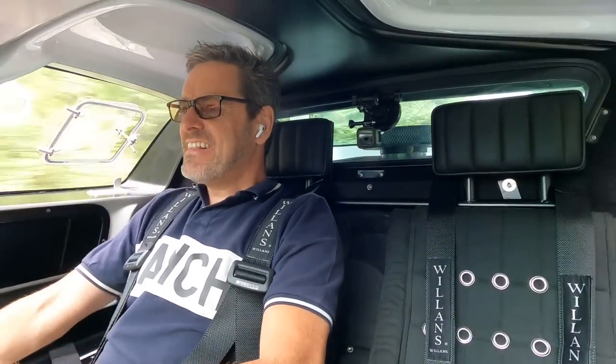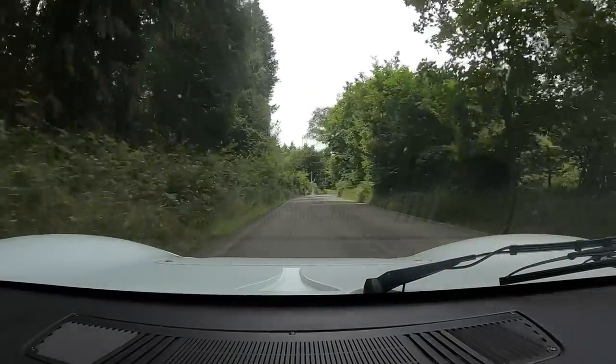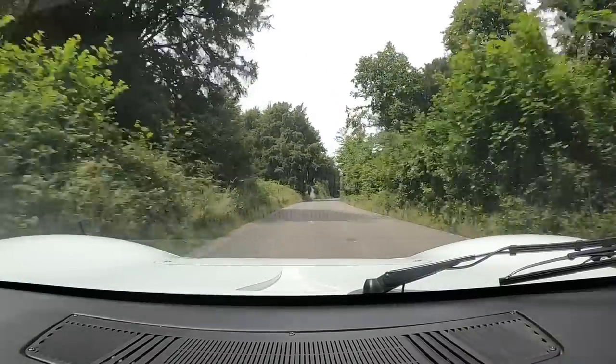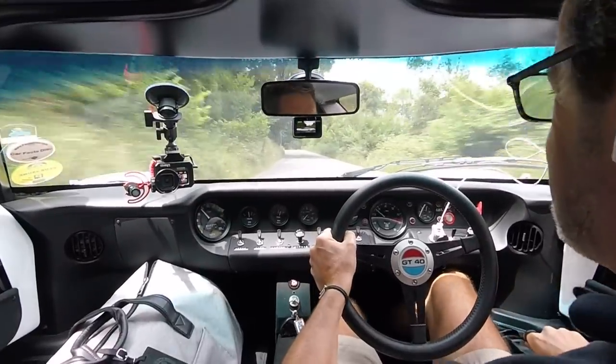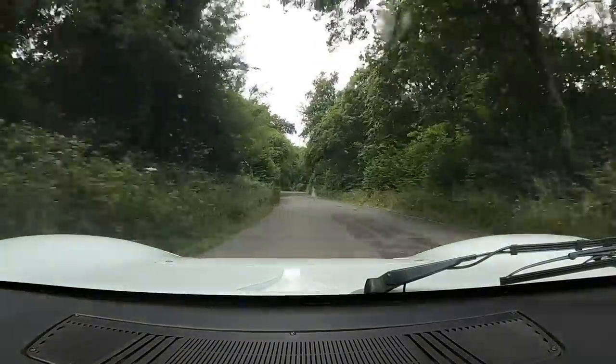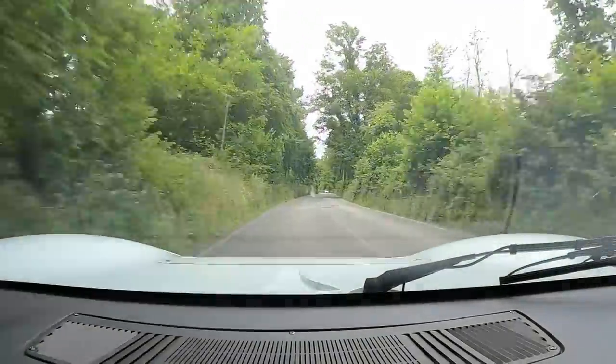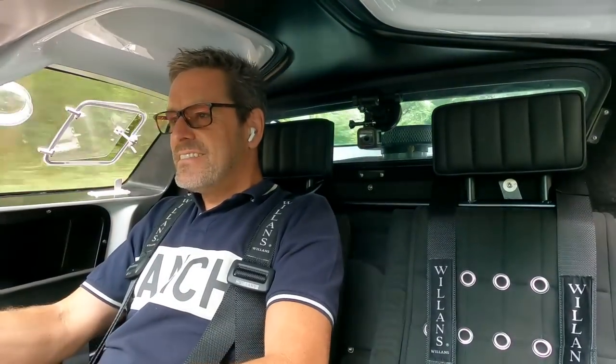Oh boy, this car sounds good! I put an ear pod in just in case someone rings me, not that they'd be able to hear anything anyway. Every time you hear a big crack like that, that's flames coming out of the exhaust pipes — it does that a lot.